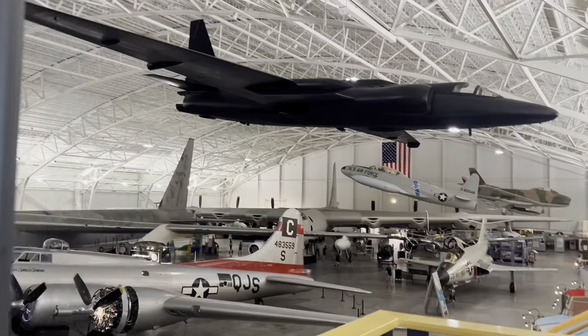It's the U-2! That's so cool. We might actually get this in Flight Simulator soon. And the B-52.